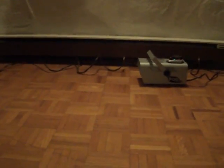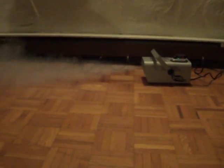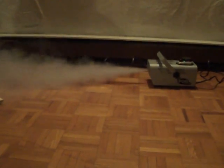All right, I'm going to attempt to make a spoiler video here. So here is the cheap fogger — it's not bad, not terrible, makes a good amount of smoke.